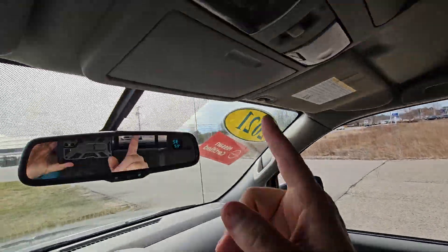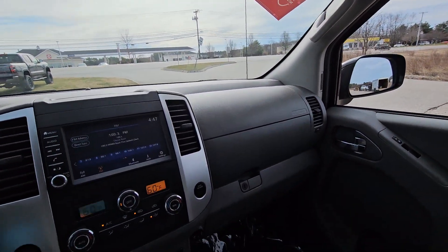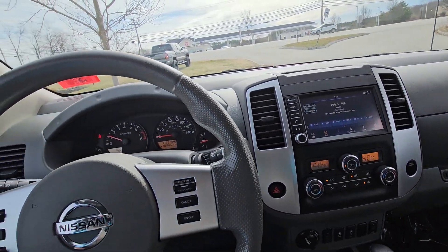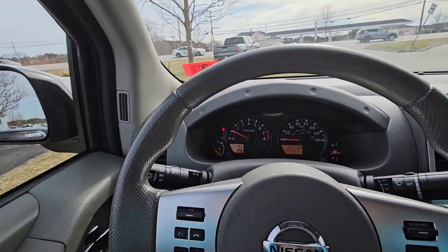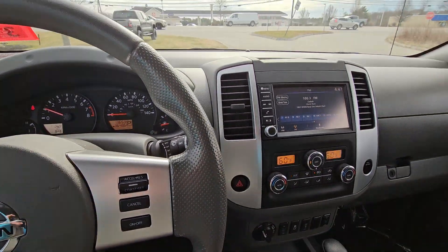Center console right here, and up top you have a nice sunglass holder. Once again, an extremely clean vehicle with low mileage — very well taken care of and always garaged.